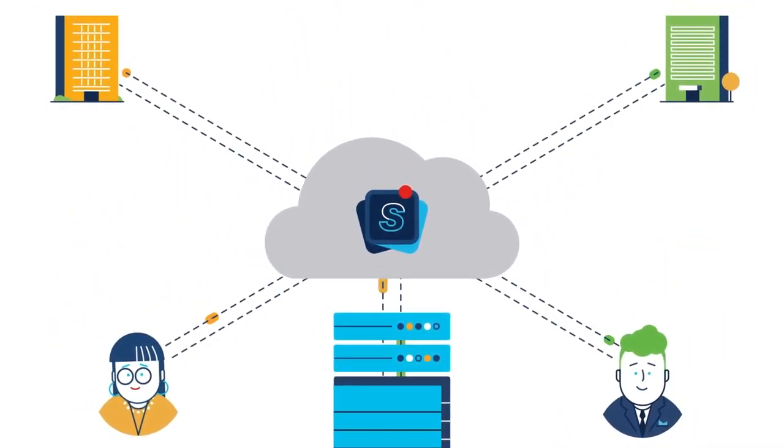Rapidly deploy Umbrella for flexible coverage on and off network. See how easy it is to get started with our 14-day free trial.